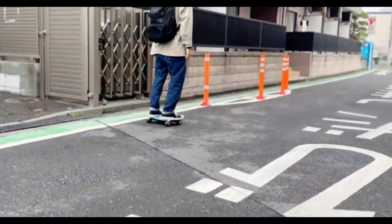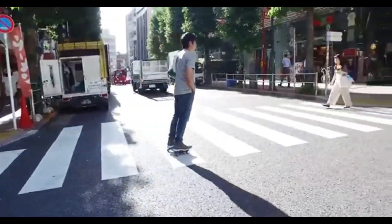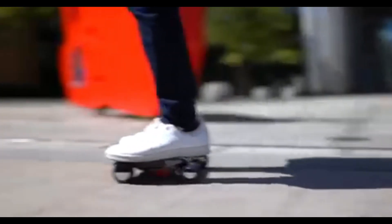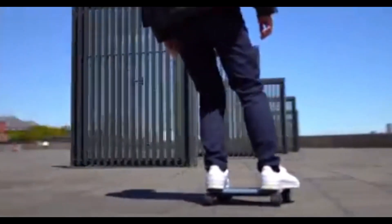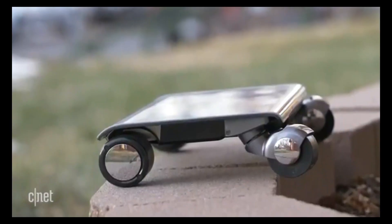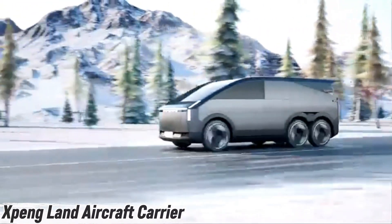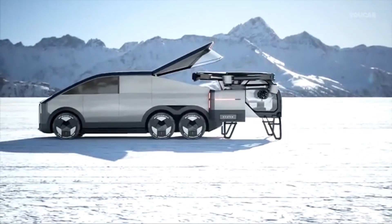With a tight 1.1-meter turning radius and a full recharge time of just 60 minutes, it's built for real-world agility. The enhanced stability means it doesn't just look futuristic — it feels safe even when you push it to its limits. At $1,500, the WalkCar 2 Pro isn't just a gadget; it's a bold step into the future of personal mobility. Japan has reimagined the daily commute, and it fits right under your arm.